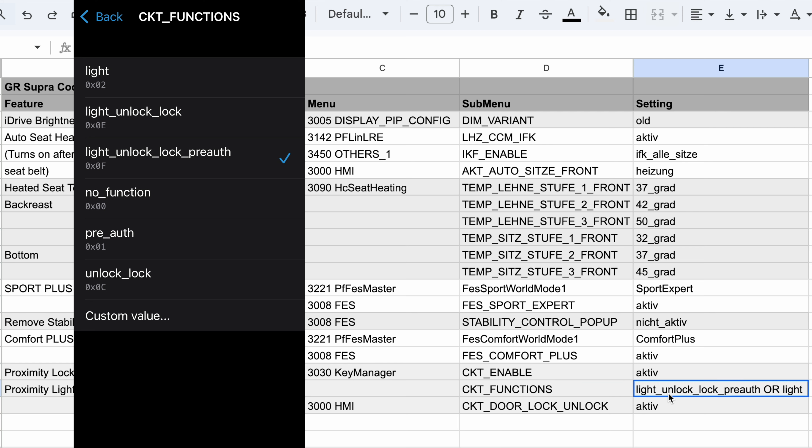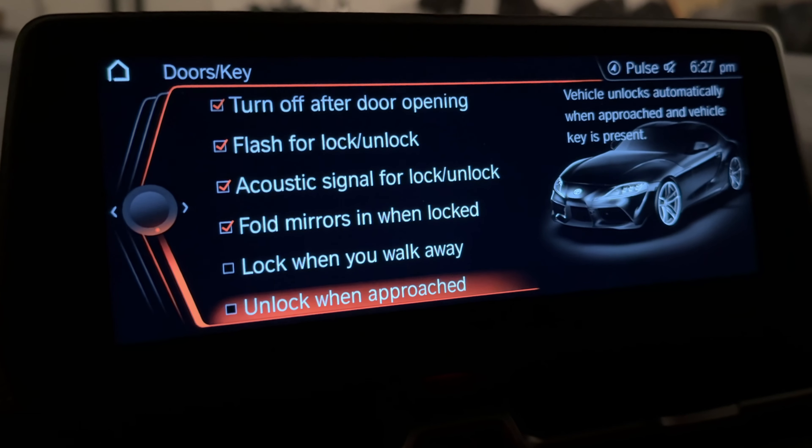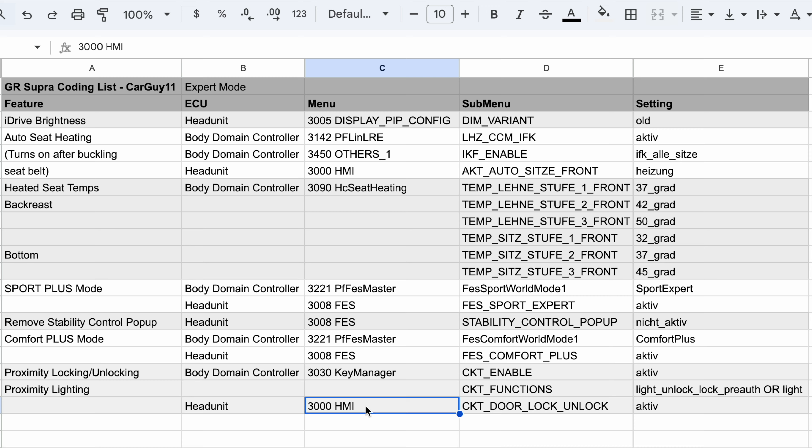In my case, I selected light. But if you want the locking and unlocking, you're going to select light, unlock, lock, pre-auth. Then if you do the lock and unlock, you will probably also want to enable in the head unit that menu option — you can select if you want it to lock and unlock with a checkbox in the head unit. That's under the 3000 HMI, then CTK door lock/unlock, and then put that on active.